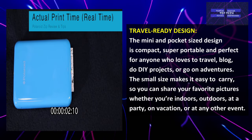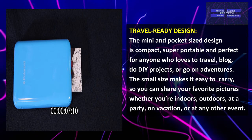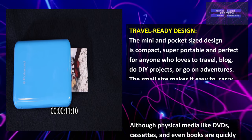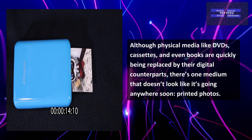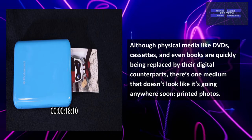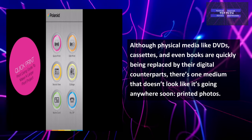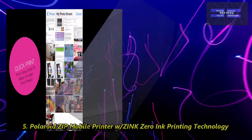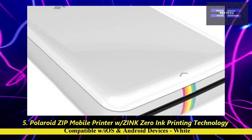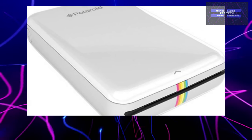The small size makes it easy to carry, so you can share your favorite pictures whether you're indoors, outdoors, at a party, on vacation, or at any other event. Although physical media like DVDs, cassettes, and even books are quickly being replaced by their digital counterparts, there's one medium that doesn't look like it's going anywhere soon: the printed photo. That is number 5, the Polaroid Zip Mobile Printer with Zinc Zero Ink Printing Technology, compatible with iOS and Android devices.